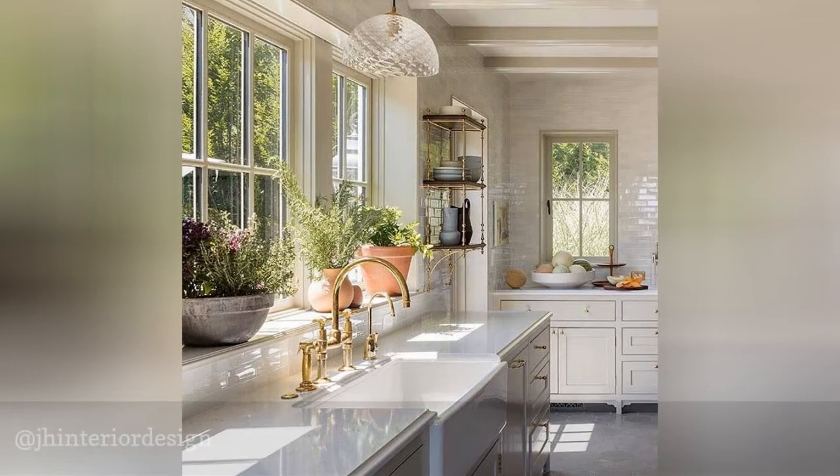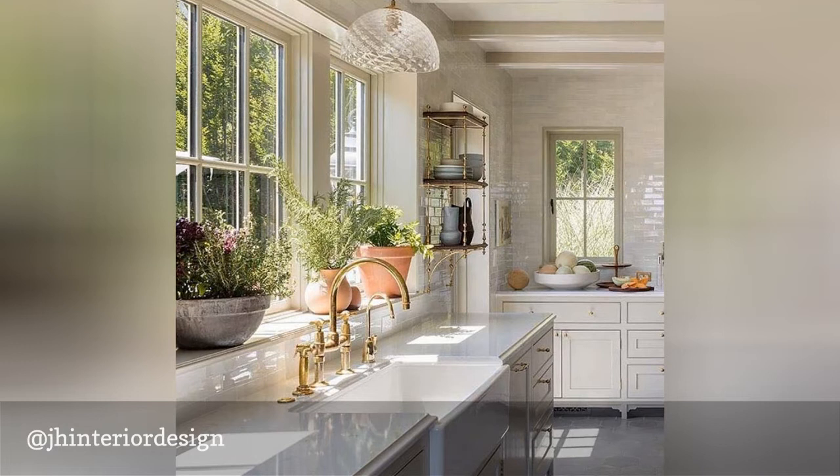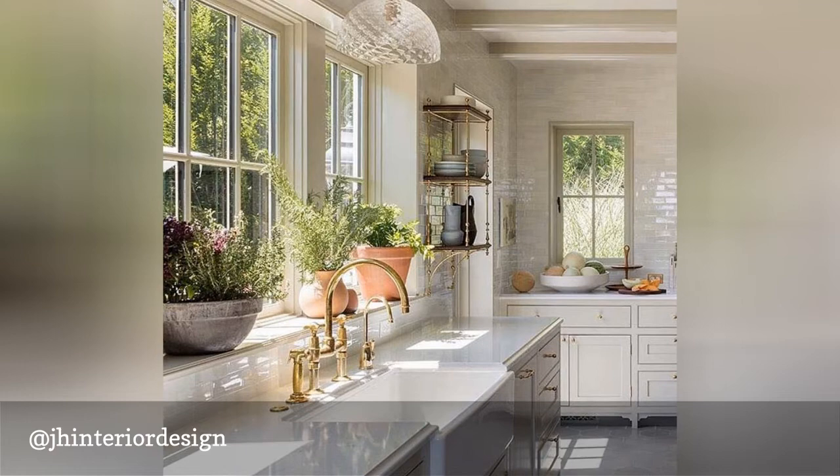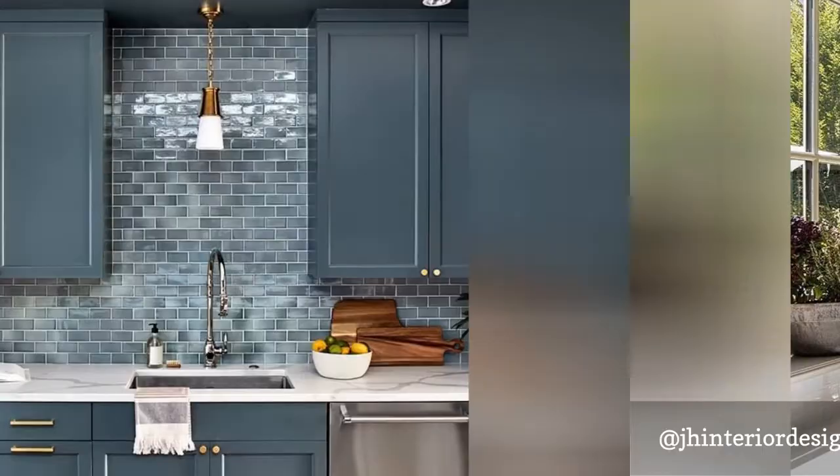Jessica Helgerson's interiors are thoughtful, beautiful and one-of-a-kind. Her spaces are modern but not cookie-cutter, and every room she designs draws inspiration from classic, traditional design with a modern flair. Like this stunning kitchen with gold fixtures and a farmhouse sink, her kitchens are unique but approachable.